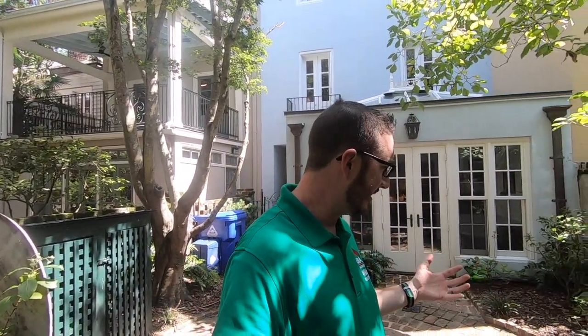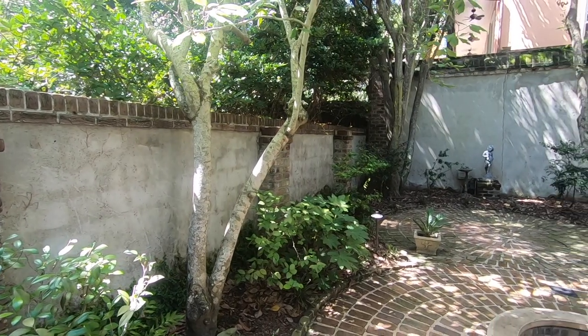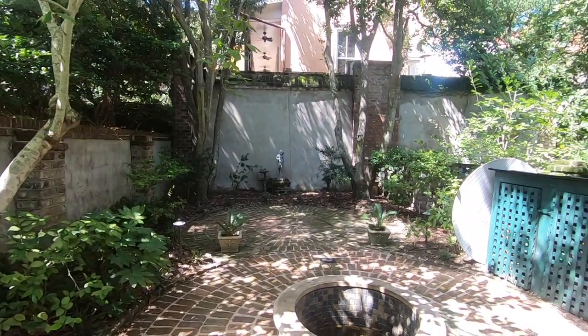Alright guys, we are out here in the back. As you can see, it is nice and it is private. I absolutely love this first floor, but I've heard that there's some champagne up on the second floor, so let's go check it out.